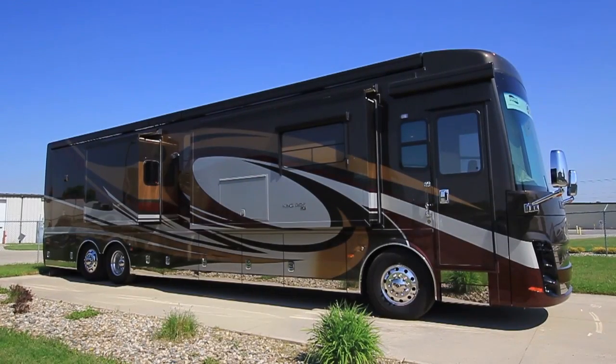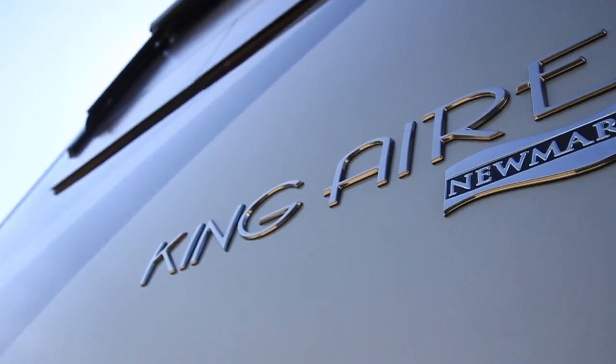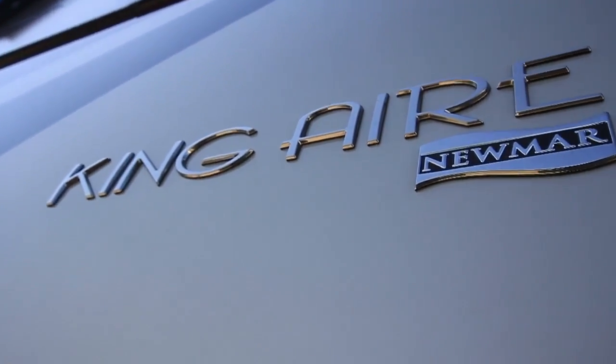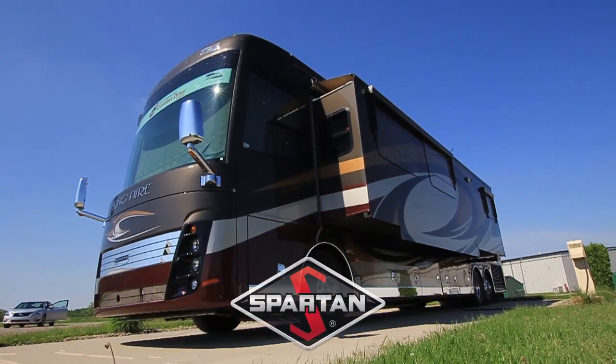Hi, my name is Ken Williamson with Newmar Corporation. I'd like to take a couple minutes and walk around the 2015 King Air. New for this year, we went to a full hinge entry door. With that full hinge you have a much sturdier, stronger door.